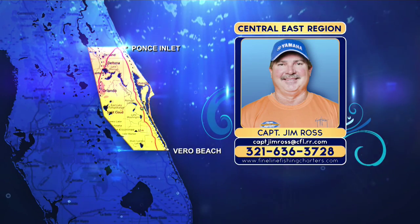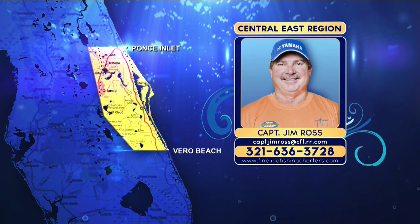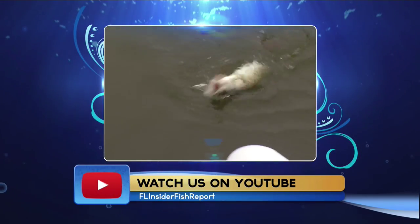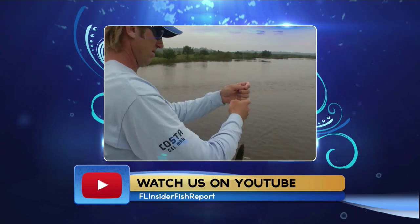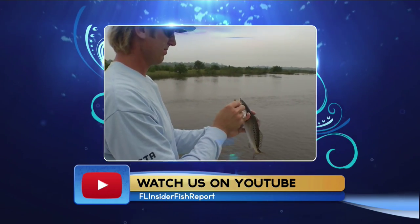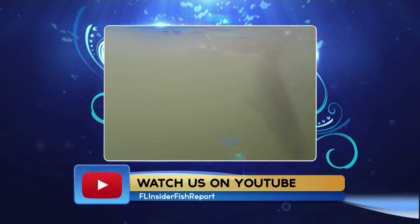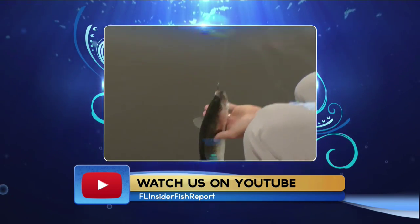Most tarpon in the region are running 50 to 100 pounds, with some up to 150 pounds — especially in the mullet and pogey pods on the beaches. For speckled trout, whether you've got a boat, kayak, or wade fish, there's always a place to find them. Right now we're getting some big ones. Live pigfish, pinfish, and mullet are working in the Mosquito Lagoon and Northern Indian River. Those big gator trout like a big bait.